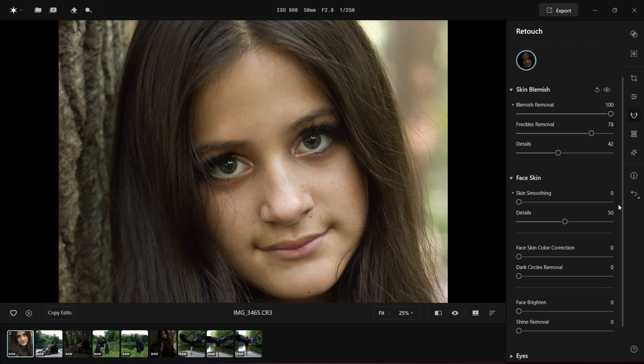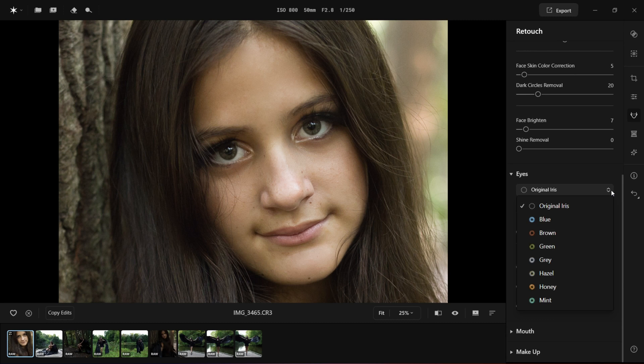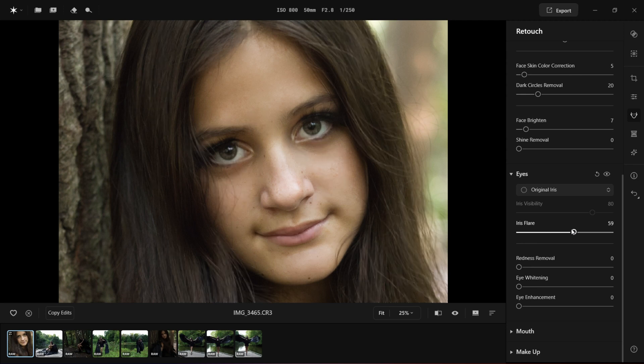The next tool is face smoothing. Let's enable this and see what it can do — I can see very much how the skin is smoother. I'm going to bring it down because her skin is already smooth and I don't need to overdo it. Next I'd like to work on her eyes. You can change the iris color if you like, but I'm going to keep the original. I'll bring the iris up but tone it down. She doesn't really have redness in her eyes, so I'll only push it a tiny bit. I'm going to bring a little whiteness into her eyes. Let's see what eye enhancement does — I need to bring it down, that's quite strong.